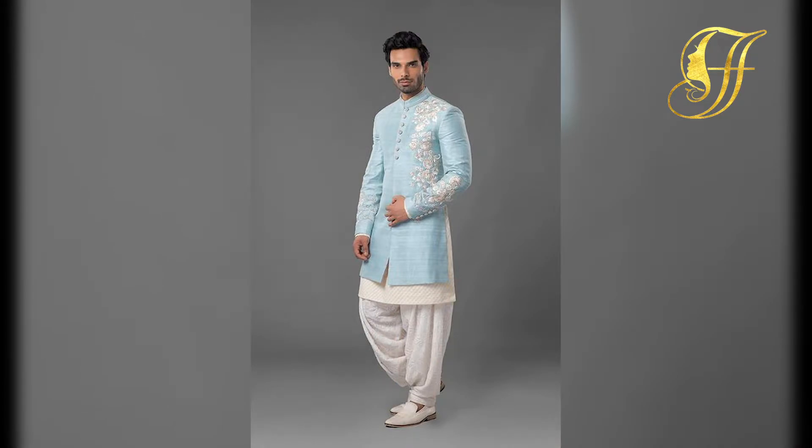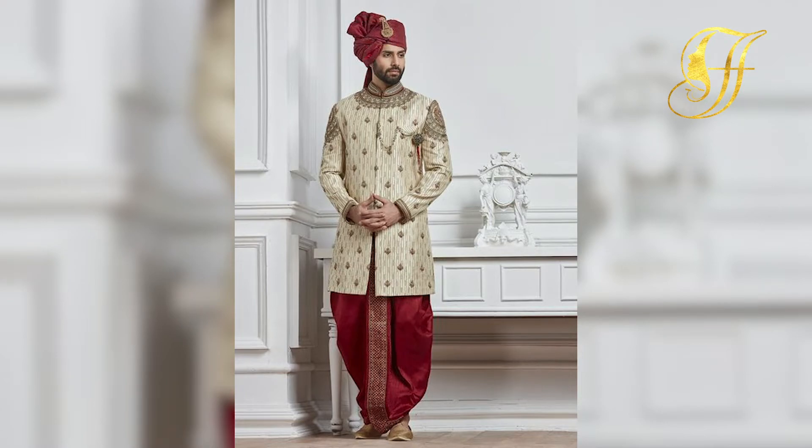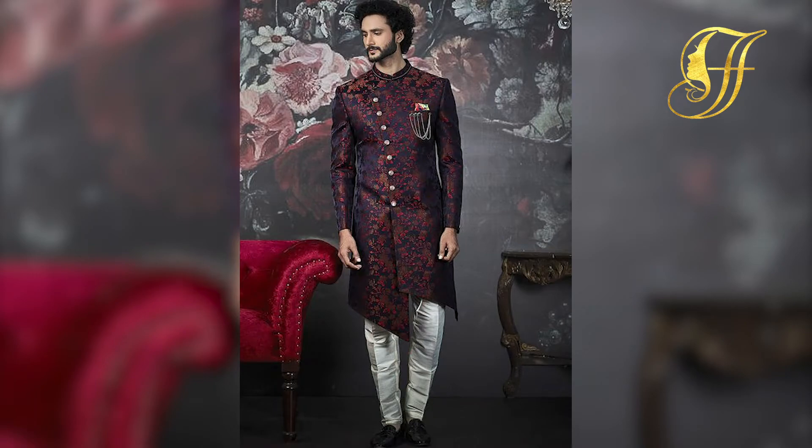You can try going with unique contrast colors for your cool wedding dress. You can try going with colors like gold, red, orange, brown, etc.